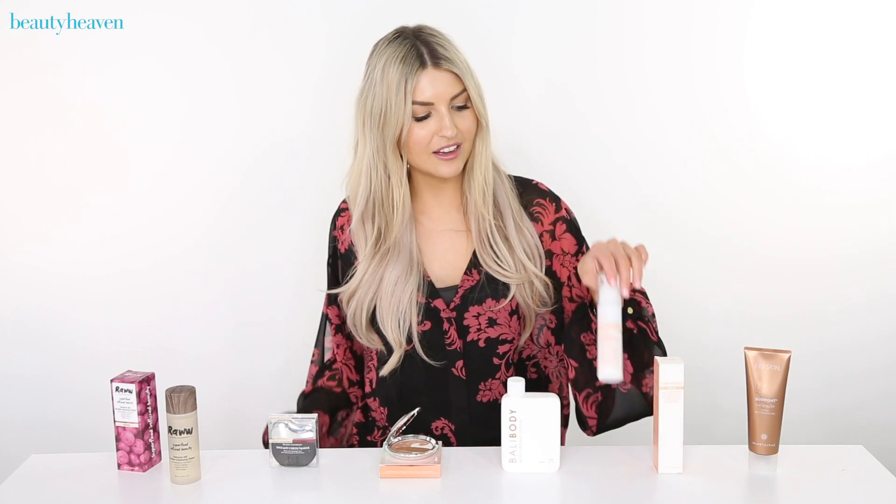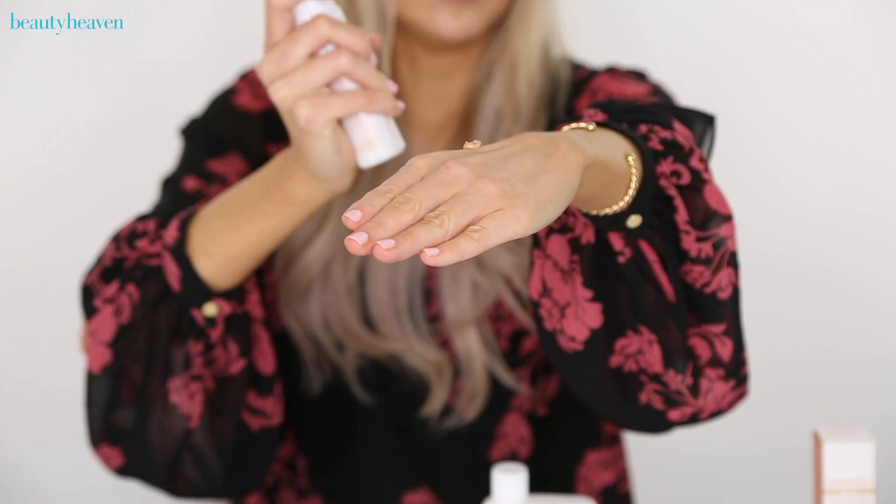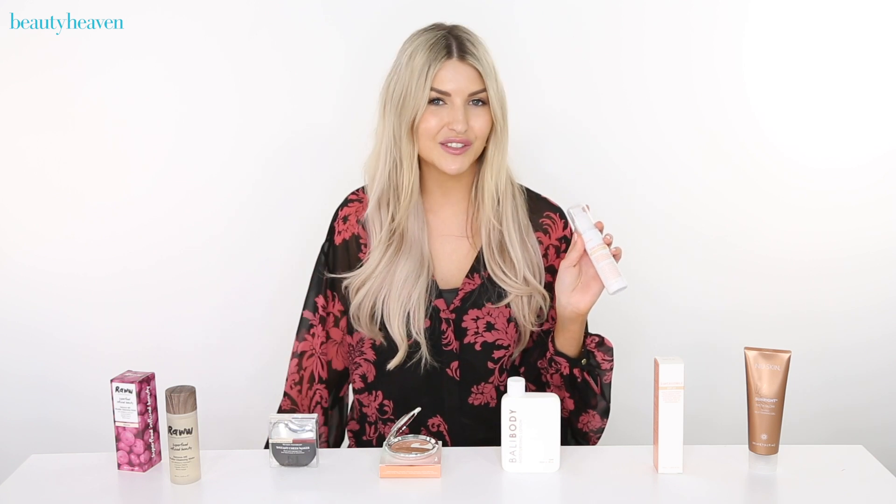Next up, the GoTo Zincredible tinted — this is basically glowing skin in a bottle. It's a daily moisturizer that has a sheer tint, SPF 15, and it's full of antioxidants which are going to hydrate and nourish your skin. It's really great to wear on your days off just to have a nice even tone complexion.